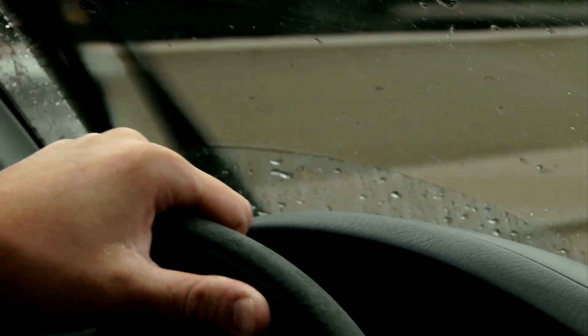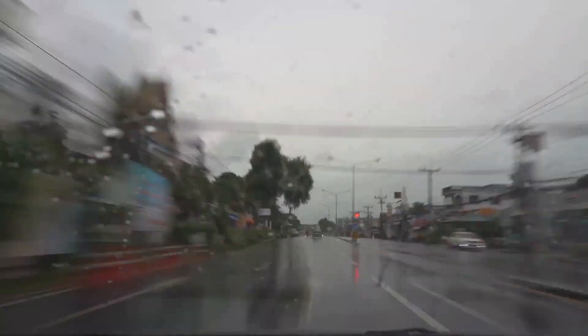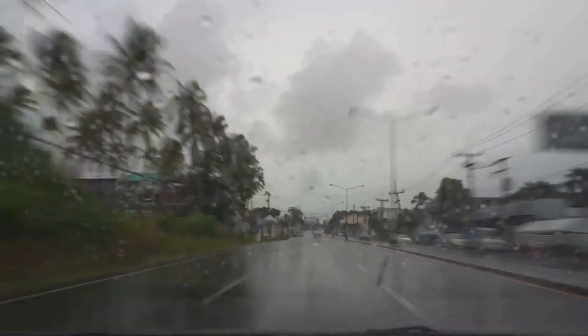While driving in the rain, visibility can be compromised and the roads can become slippery due to water pooling. Thus, reducing speed becomes an absolute necessity.